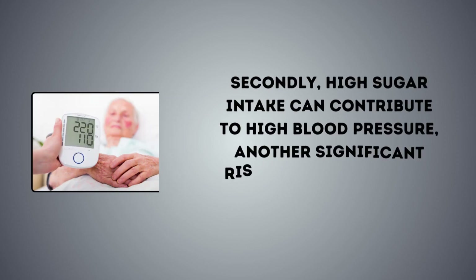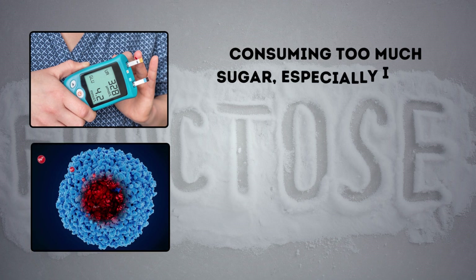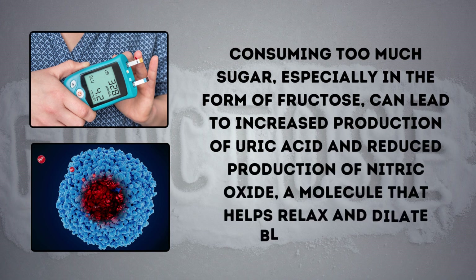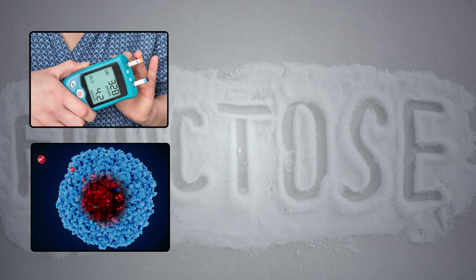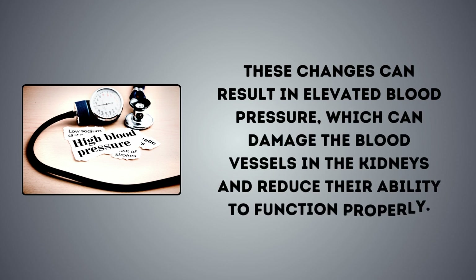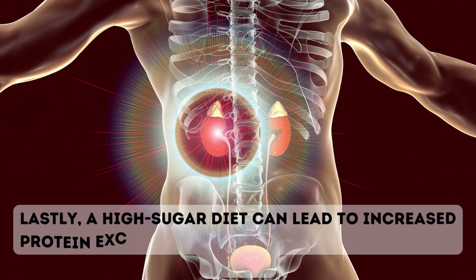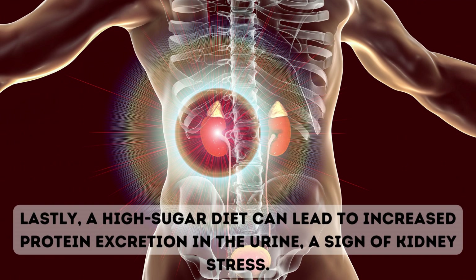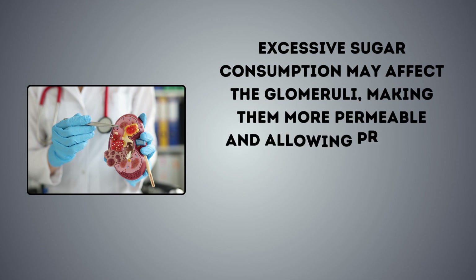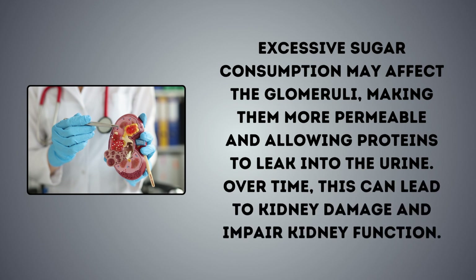Secondly, high sugar intake can contribute to high blood pressure, another significant risk factor for kidney damage. Consuming too much sugar, especially in the form of fructose, can lead to increased production of uric acid and reduced production of nitric oxide, a molecule that helps relax and dilate blood vessels. These changes can result in elevated blood pressure, which can damage the blood vessels in the kidneys and reduce their ability to function properly. Lastly, a high sugar diet can lead to increased protein excretion in the urine, a sign of kidney stress. Excessive sugar consumption may affect the glomeruli, making them more permeable and allowing proteins to leak into the urine. Over time, this can lead to kidney damage and impair kidney function.